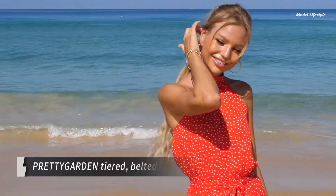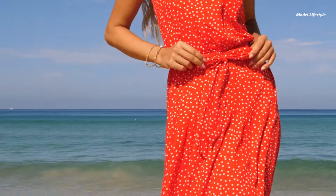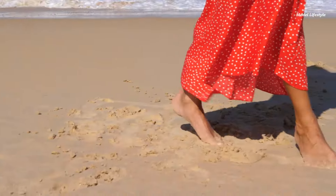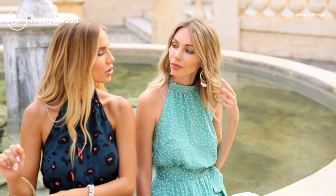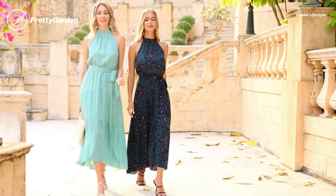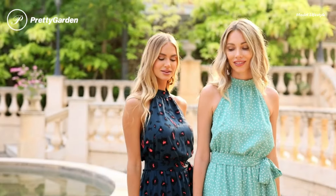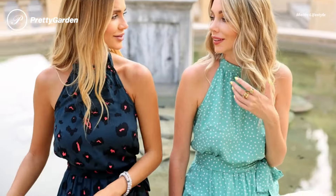Elevate your summer style with the Pretty Garden Tiered Belted Maxi Halter Dress. This stunning piece exudes expensive garden party vibes, promising to become your new wardrobe favorite. Available in sizes US 4-22, this dress features a flattering halter neck, sleeveless design, and backless cut with an adjustable tie. The high elastic waist, complete with a belt, creates a beautiful A-line silhouette that's particularly flattering for pear-shaped figures.